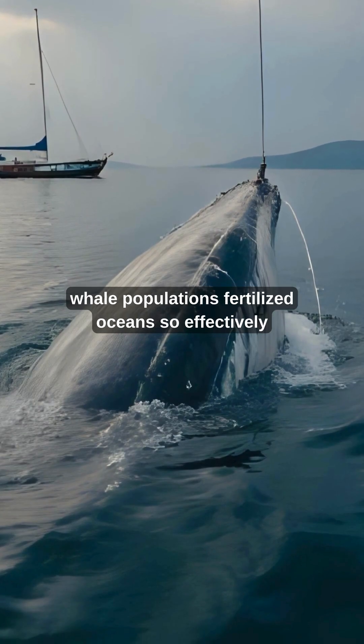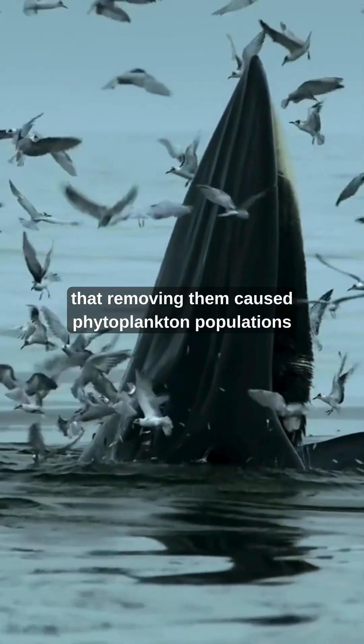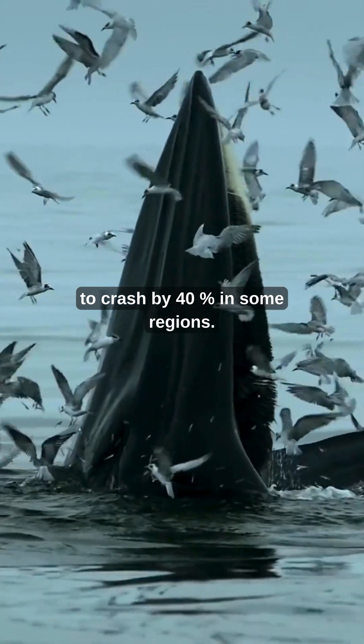Before commercial whaling, whale populations fertilized oceans so effectively that removing them caused phytoplankton populations to crash by 40% in some regions.